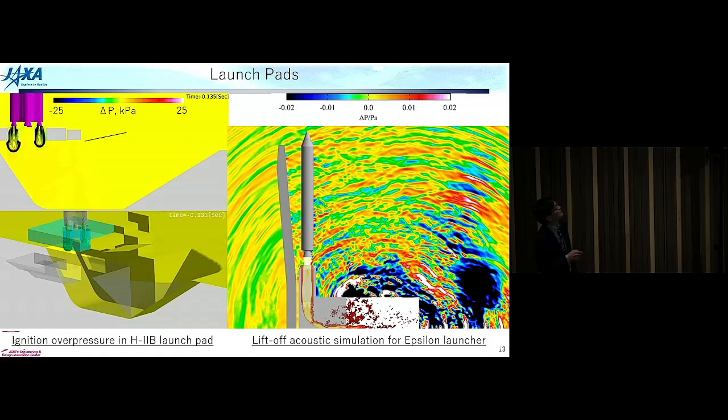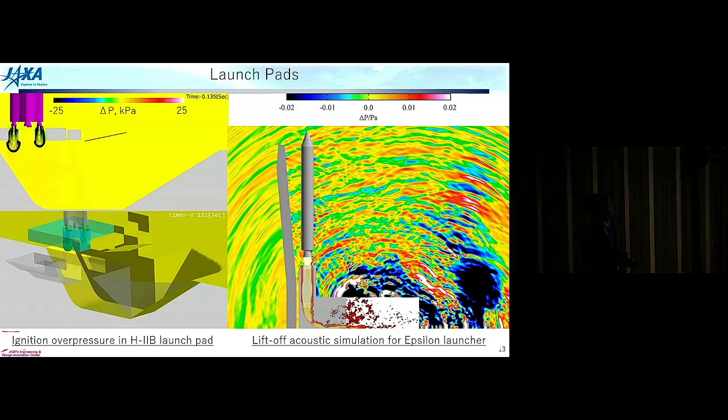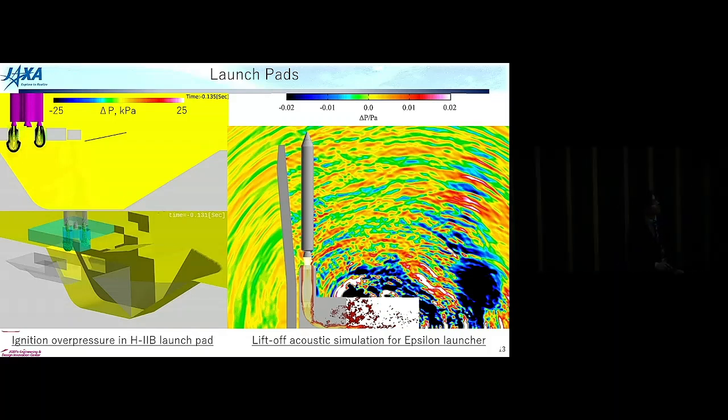This pressure pulse appears in the launch pad flame duct, and that's why the launch pad should be designed to endure pressure fluctuations. The other figure shows the lift-off acoustic simulation for the Epsilon launcher. I will talk about the details of this large acoustic simulation and how to design this launch pad later.